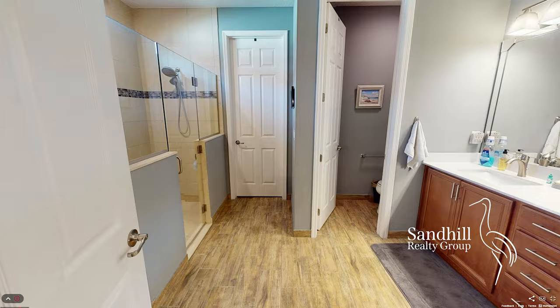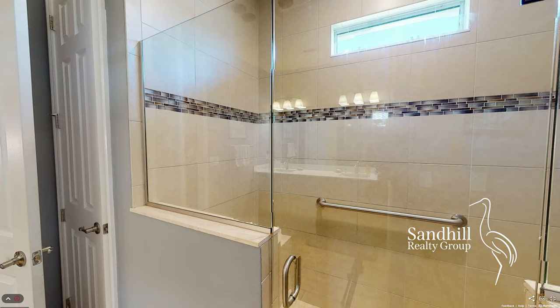The master bath features rare heat lamps, a frameless shower enclosure, double sinks, and a walk-in closet.